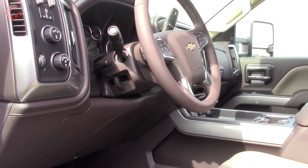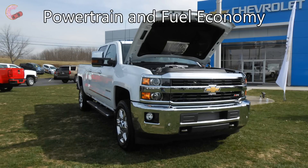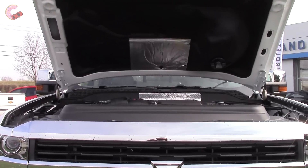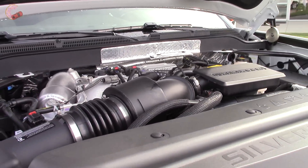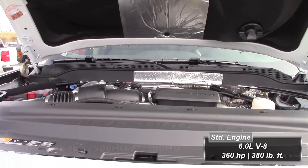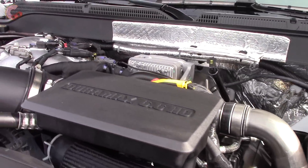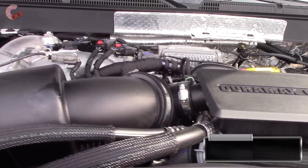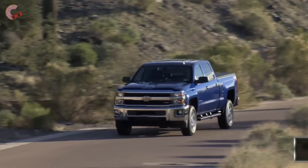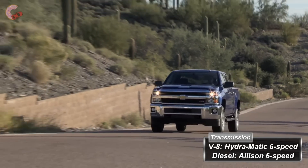Let's start by checking out the new stuff under the hood. The big news this year is the new Duramax diesel engine, but you can still choose a powerful gasoline V8 as well. That 6.0-liter V8 is the standard engine, producing 360 horsepower and 380 pound-feet of torque. Many will opt for the new 6.6-liter turbo diesel V8 — a big improvement over the outgoing Duramax, with class-leading horsepower of 445 and 19 percent more torque at a massive 910 pound-feet. The gas engine pairs to a Hydra-Matic six-speed automatic, whereas the Duramax gets an Allison six-speed auto. All HDs can be had in two or four-wheel drive.